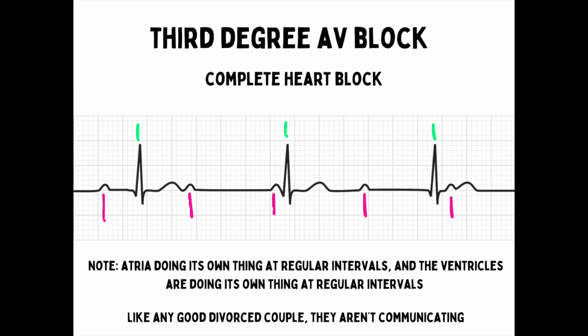Third-degree heart blocks, also known as complete heart blocks, are a big deal. This is when you have complete atrial and ventricular electrical dissociation. The SA node is firing at a normal rate, but it's essentially shooting blanks. The ventricles are waiting for the signal but aren't getting the message, so they fire on their own. Since the ventricles fire at a much slower intrinsic rate than the SA node or AV node, you have a slower heart rate. It's also a regular rhythm because both chambers are firing at their own inherent rates — there's just a block between the two.